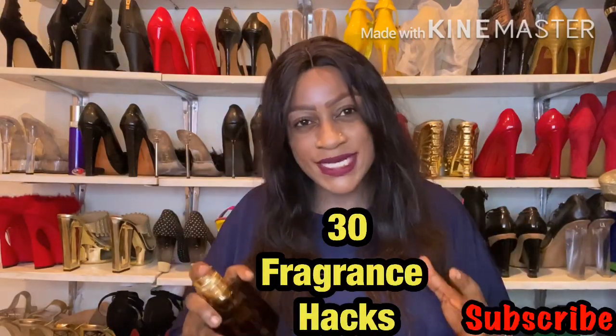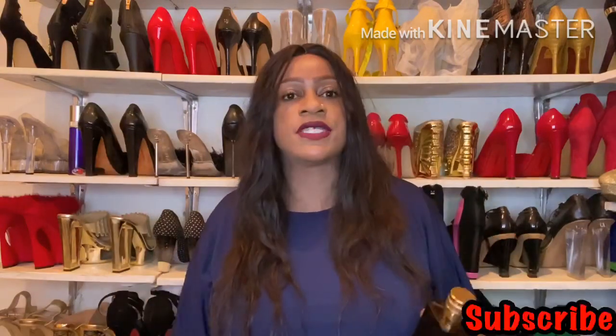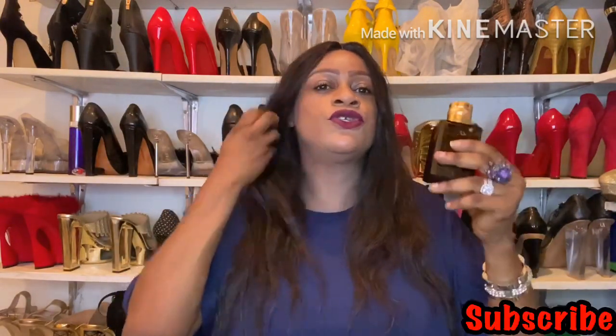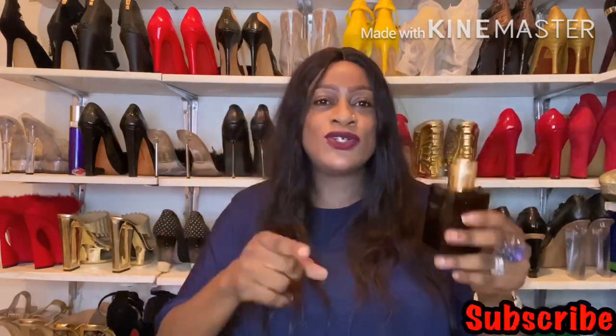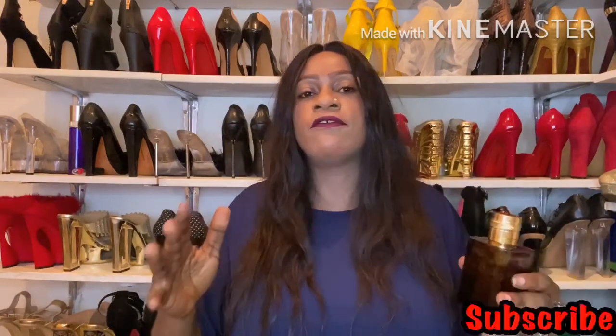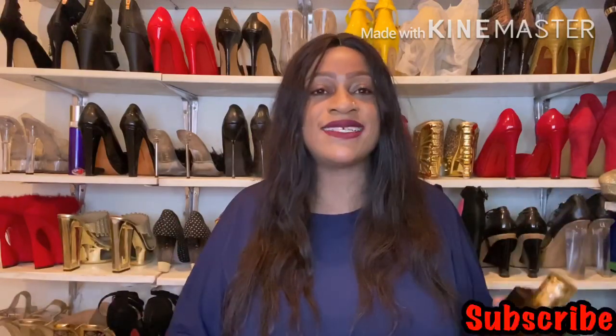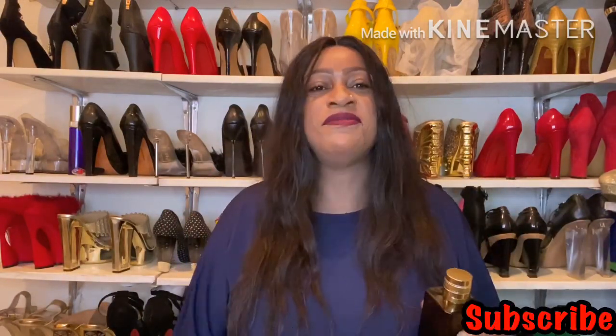I hope you've enjoyed these 30 hacks for what to do with unwanted fragrances. If you have fragrances you don't care for — ones you can't possibly gift to someone because maybe you dislike them that much — do look into these tips. Let me know in the comments if I've omitted anything, or if you have your own hacks. Stay safe, stay fabulous, and smelling great always — that's a form of good manners. Cheers!